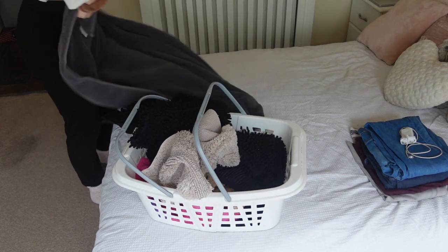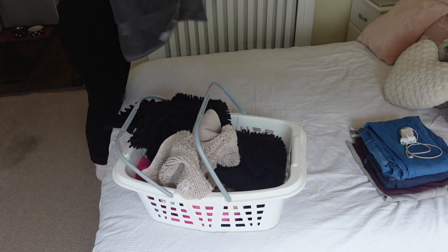I got these towels from the tumble dryer so I just needed to fold them and put them away.